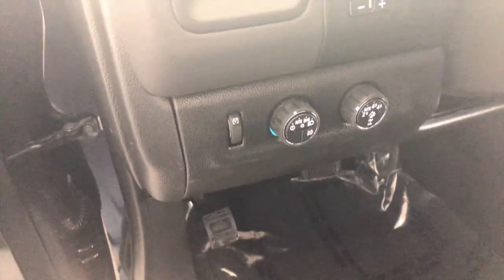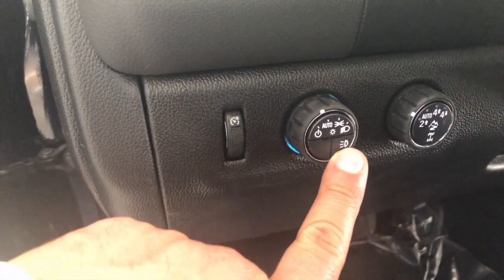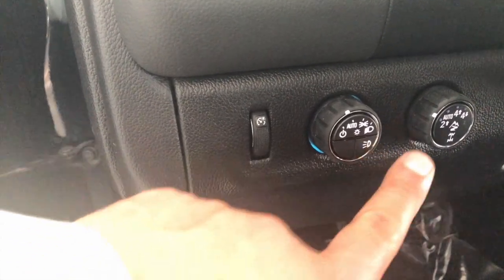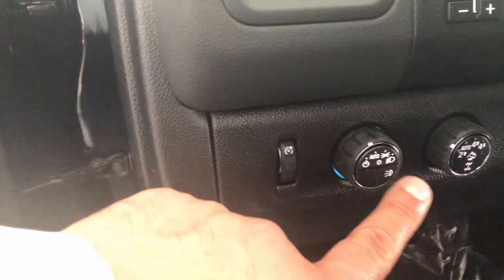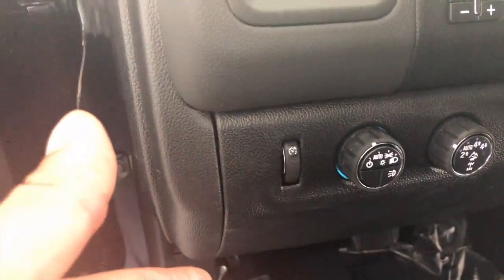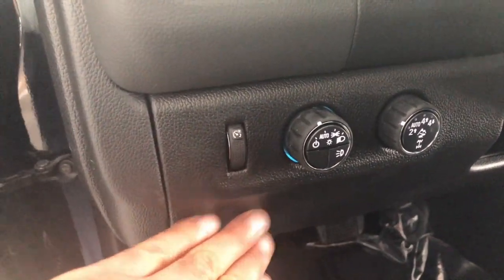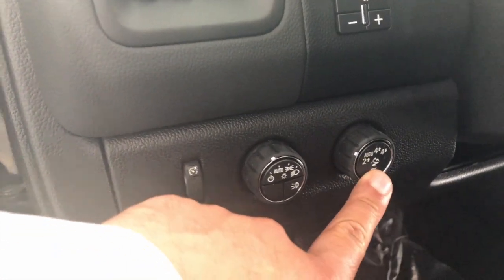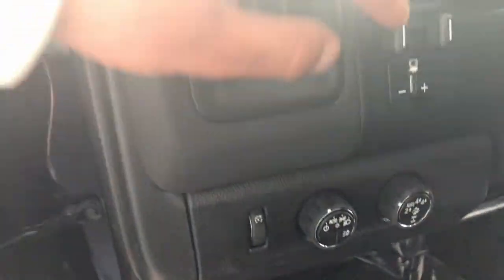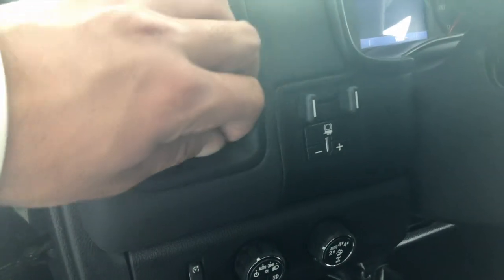Right over here, you also have the option for your lighting — that's going to be the lighting for that roof rack you saw up top. If you have it custom done through the manufacturer, you're going to have this button here. If you don't have it on your current ZR2 and you'd like to add it, they'll add an additional button down here. You also have your four-wheel drive and mountain mode, as well as your trailer braking right on there.